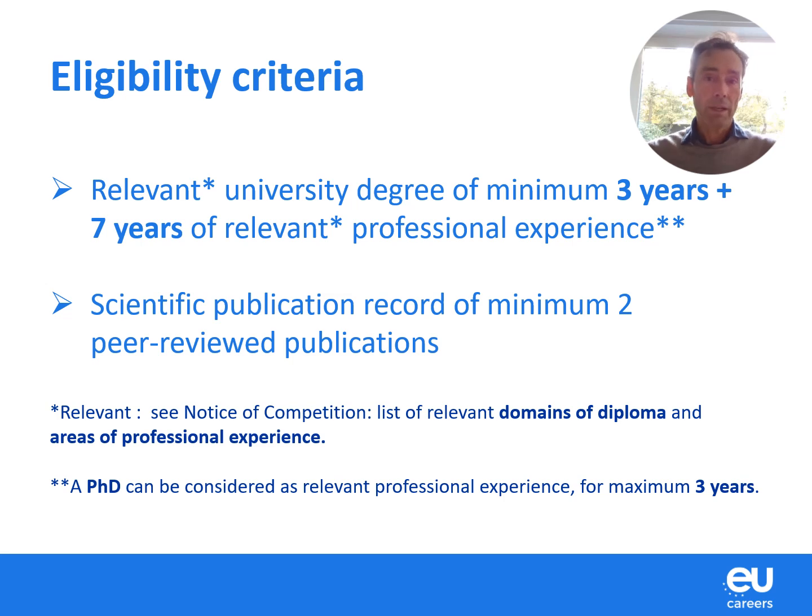Go and have a look to see if you are eligible for this or another field in this competition. On top of your degree and your experience, you also need to prove that you have published at least two scientific publications. If you have a PhD, this can count for up to three years of professional experience, as part of the seven years required for this competition.